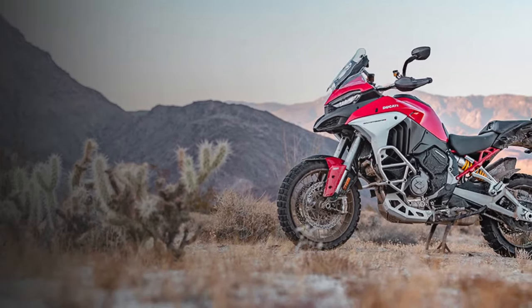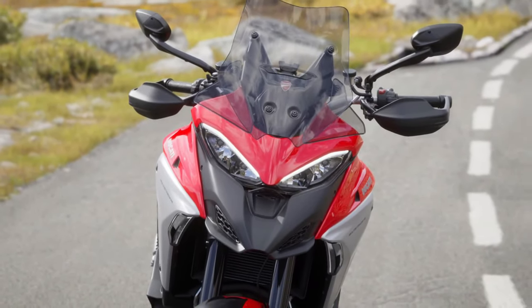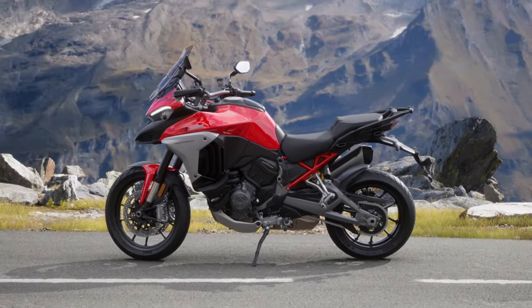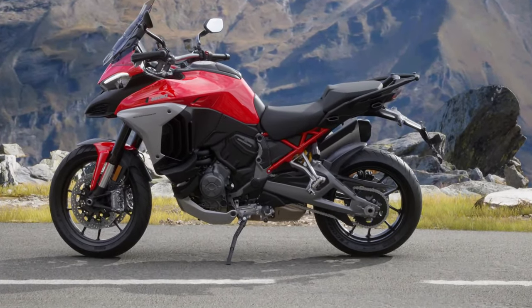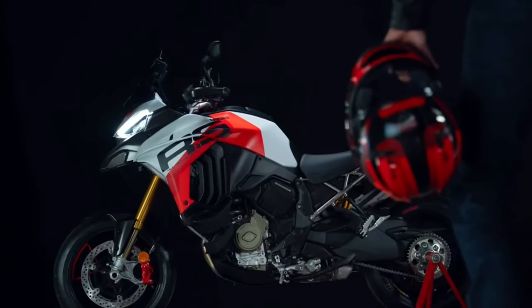Design and aesthetics: The 2025 Multistrada V4 boasts an aggressive yet refined design. Ducati has embraced a modern, angular aesthetic that not only looks striking but also enhances aerodynamics. The updated bodywork includes sharper lines and a more streamlined profile, which contributes to improved wind protection and stability at high speeds. The LED headlamps are now more pronounced, adding to the bike's commanding presence.